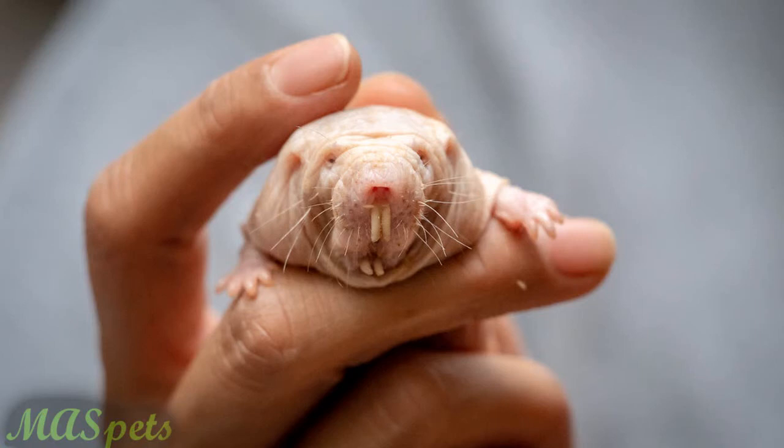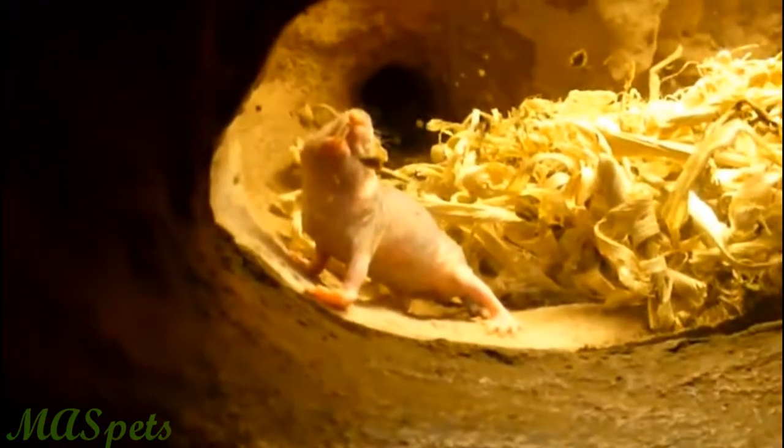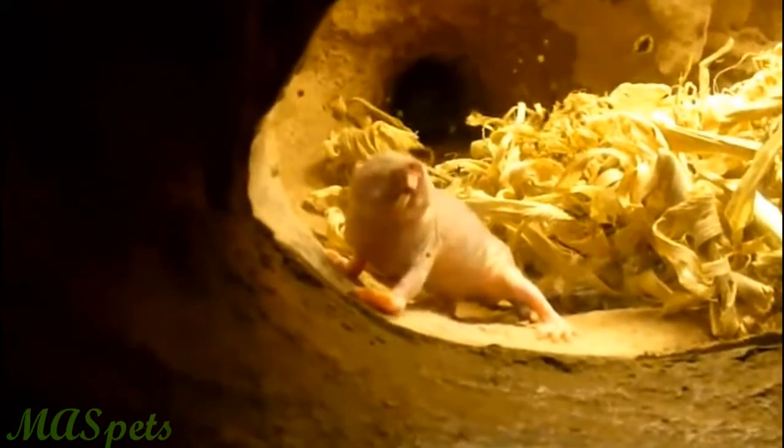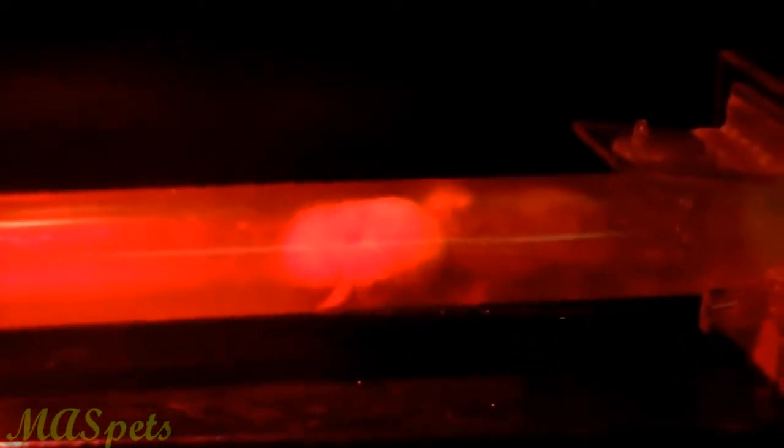Some naked mole rats have lived up to 26 years in captivity. So here's what it takes to care for a naked mole rat in human care. Obviously, a rodent that cannot thermoregulate will require a constant warm temperature, just like many reptiles and amphibians. They require a temperature range of 82 to 87 degrees Fahrenheit, or 26 to 31 degrees Celsius, as well as a humidity level of 30 to 50 percent.